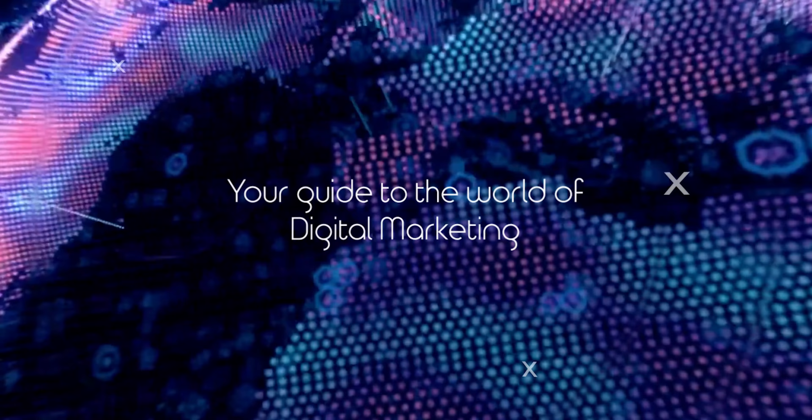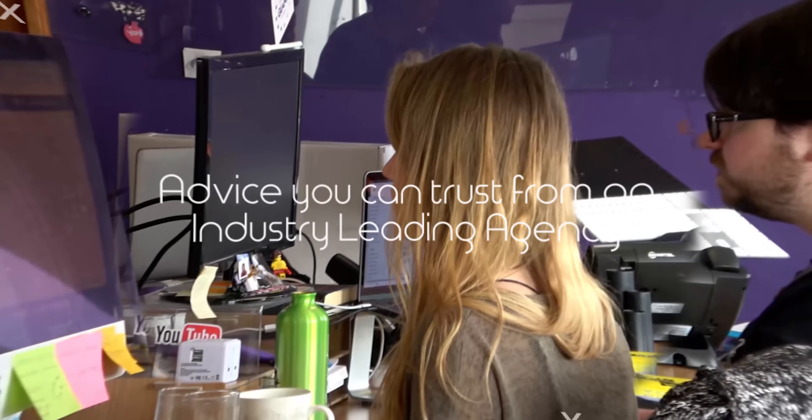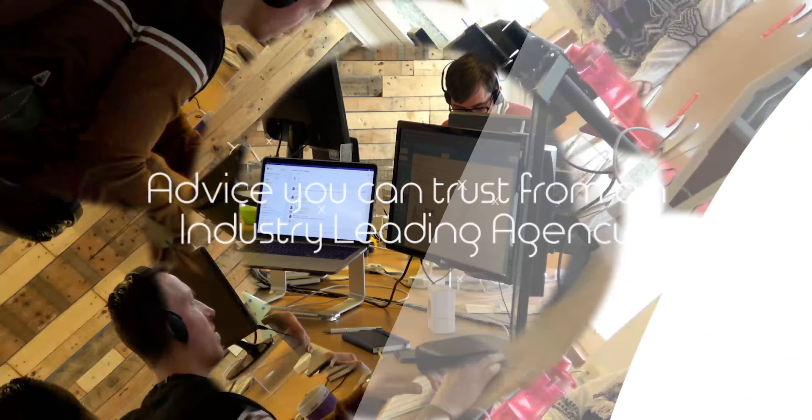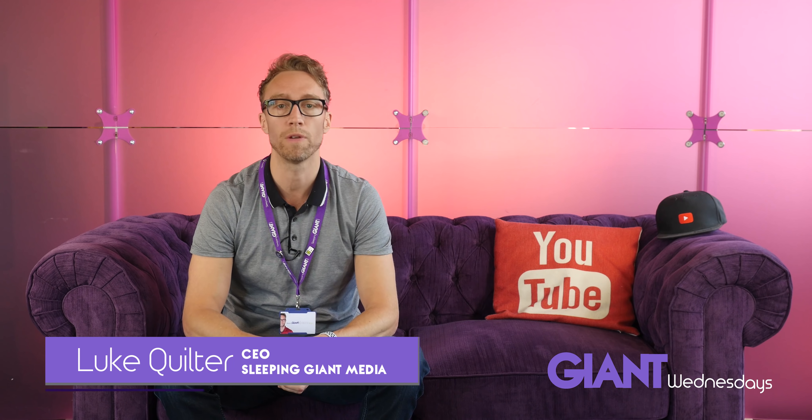Well, that's why we're here, so let's forget hump day because Wednesdays are about to get giant. Hello, my name is Luke and welcome to Giant Wednesdays, the place to be to discover the wonderful world of digital marketing. Don't forget to subscribe to our channel and post your comments below.